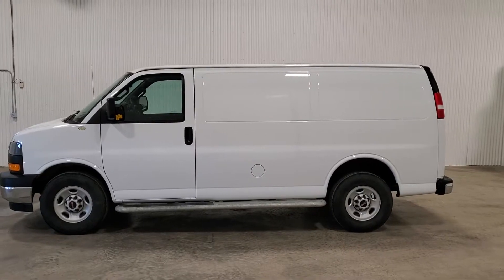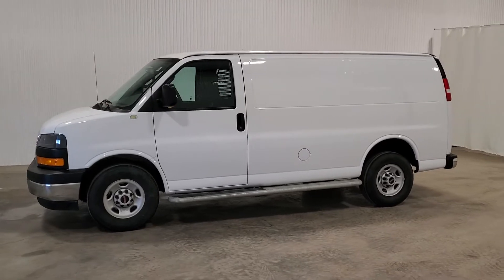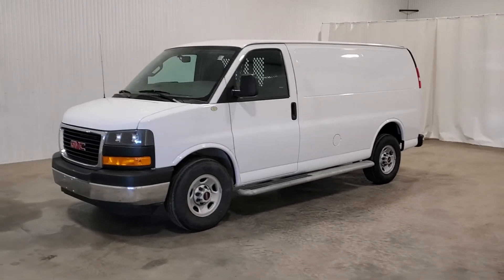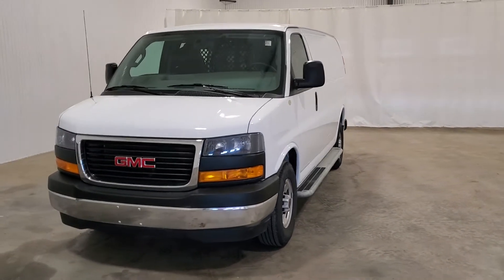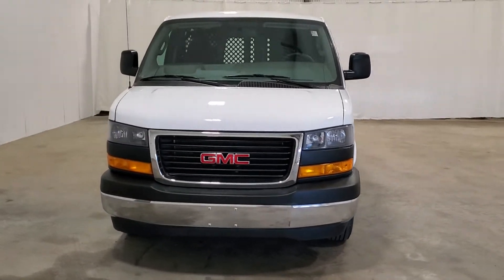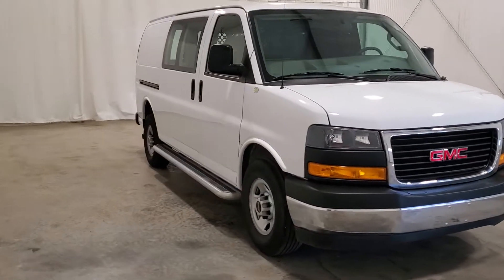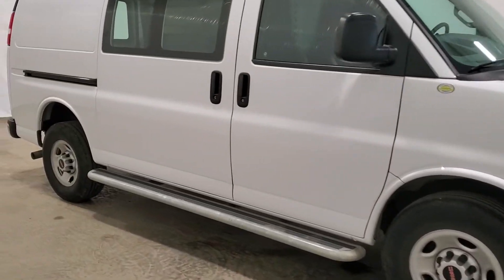Hi guys, it's Jayden from Saskatoon Truck Center. This is stock number 3833P — it's a 2018 GMC Savana 2500 cargo van with 17,000 kilometers. It's got a 6-liter V8 gas engine, an automatic transmission, and nice upgraded headlights.